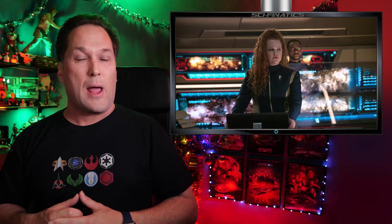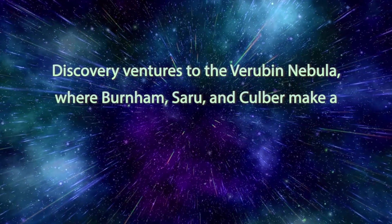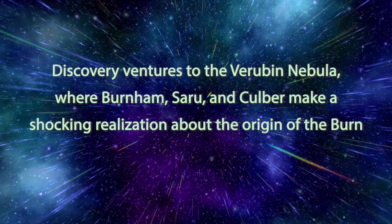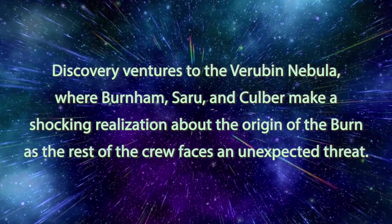We're going to run through all these new promo photos that have come out to promote the new episode. Let's start with the synopsis, which reads: Discovery ventures to the Veruban Nebula where Burnham, Saru, and Culber make a shocking realization about the origin of the Burn, as the rest of the crew faces an unexpected threat.